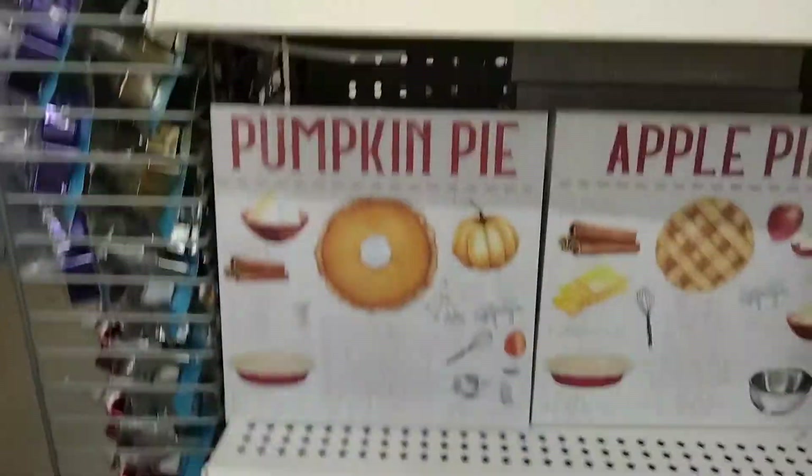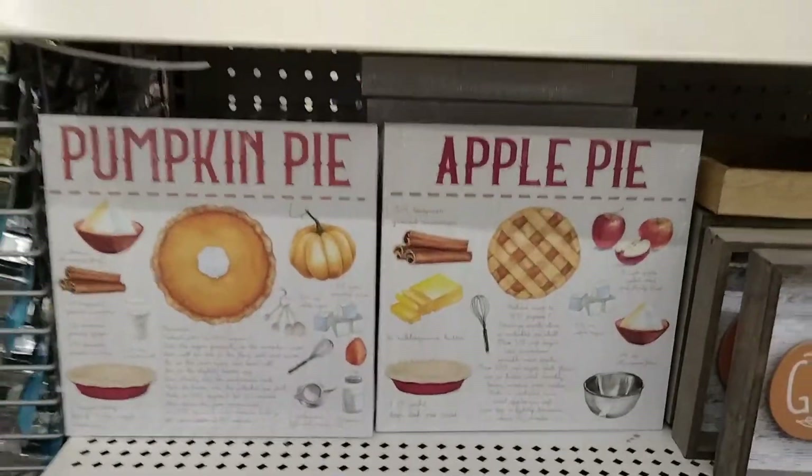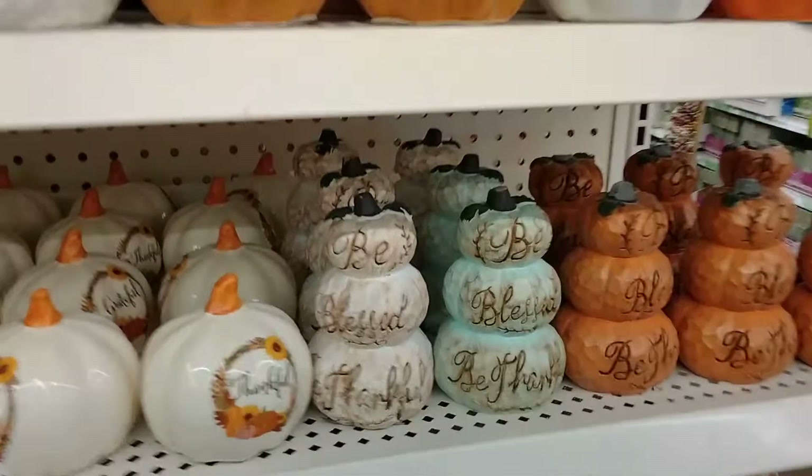They already have Thanksgiving things out — isn't that cute? Pumpkin pie, apple pie, they're like little signs. This little basket, 'be blessed.'